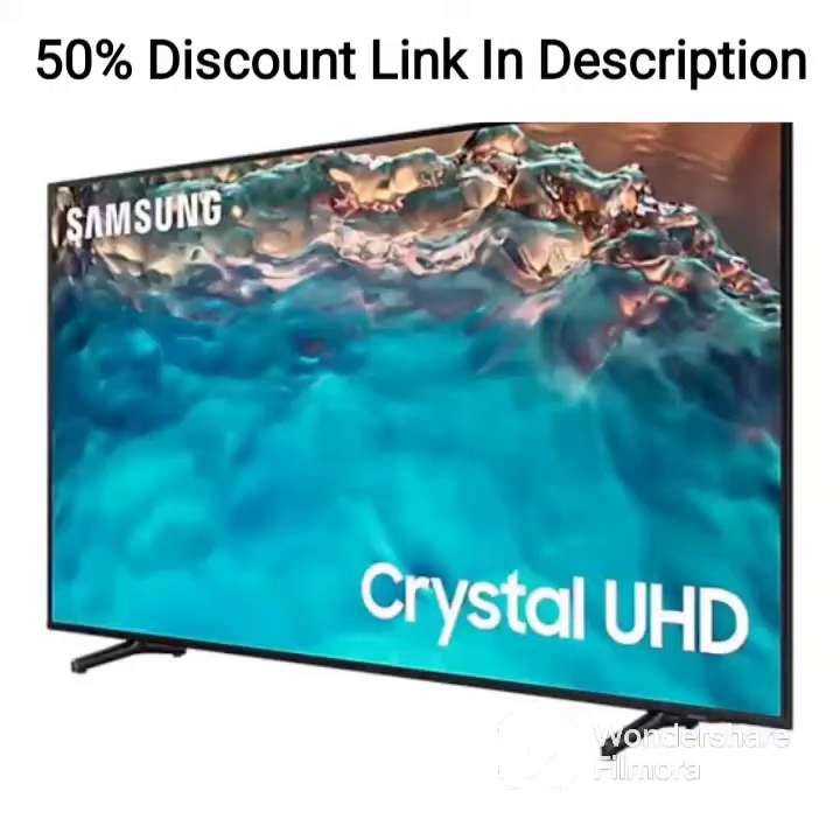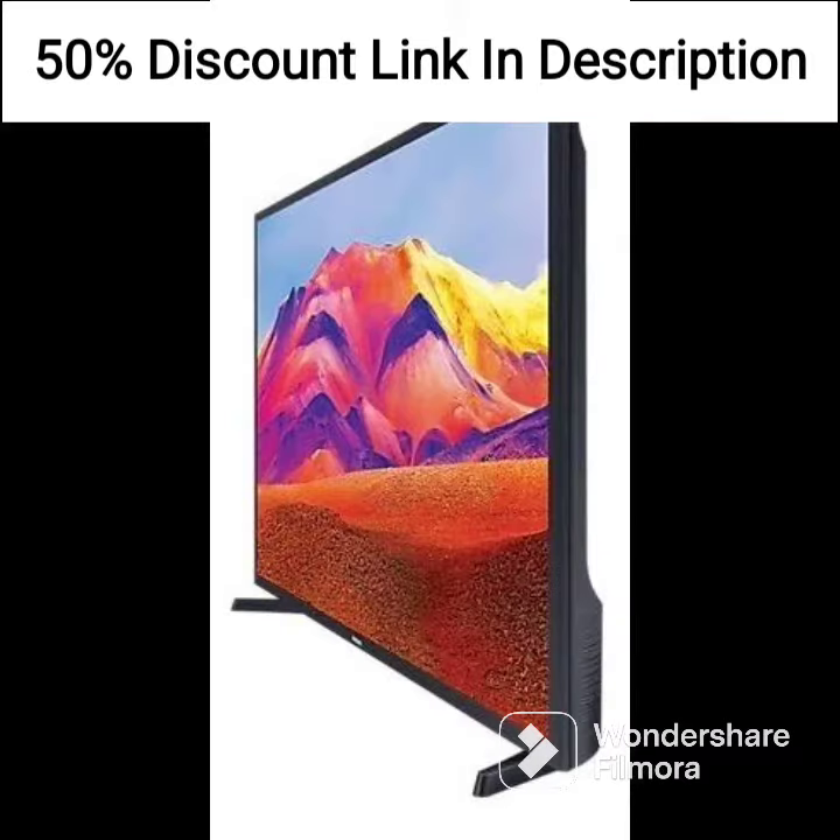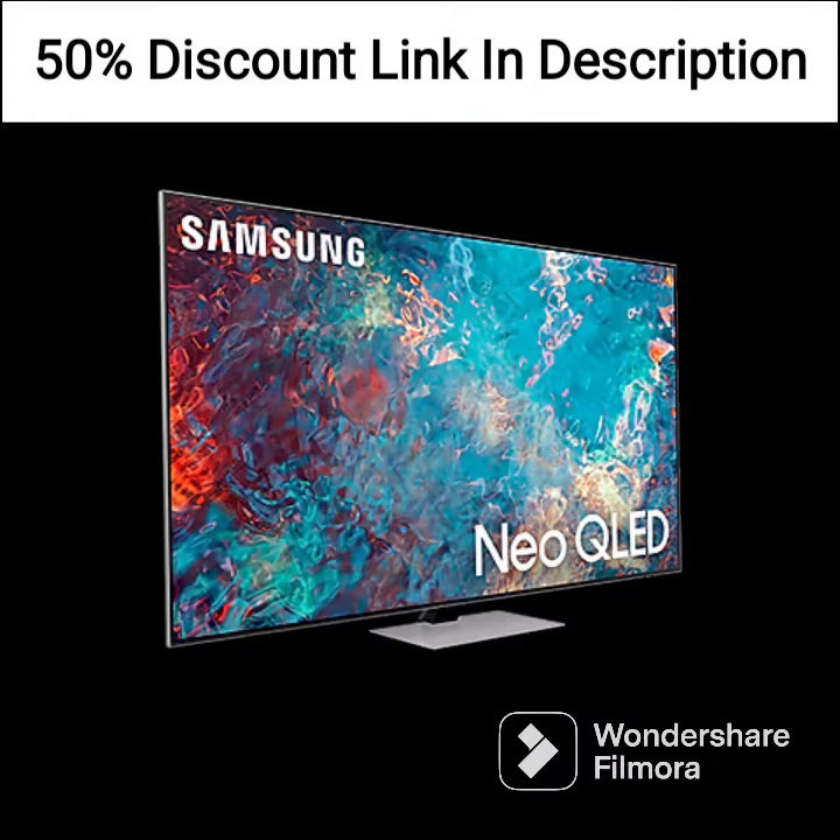The Samsung LS32AM700UWXXL is a 32-inch 4K smart LED monitor that comes with various streaming platforms such as Netflix, YouTube, Prime Video, and Apple TV built-in. Here's a more detailed review of the product.